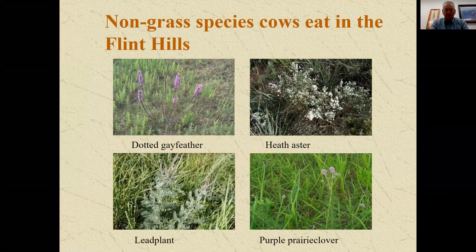Here are four species from diet studies done in the Flint Hills that grow pretty widely in the state — ones that we've found cows are actually eating. You see the Liatris species, the dotted gayfeather, heath aster, leadplant (a leguminous shrub), and purple prairie clover, another legume. These four species can make up a fairly significant portion of the diet during the course of the year.